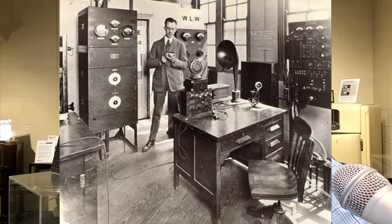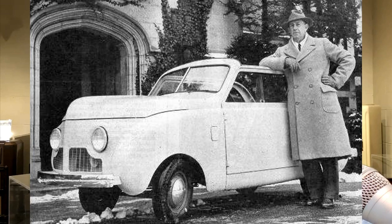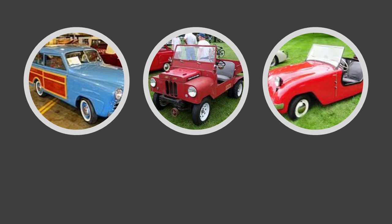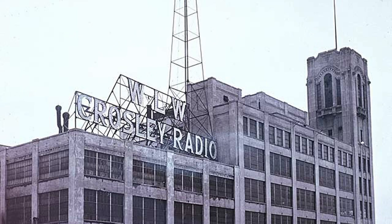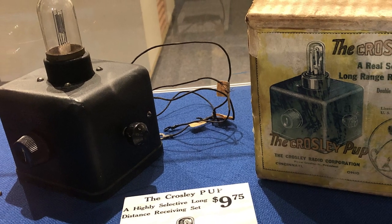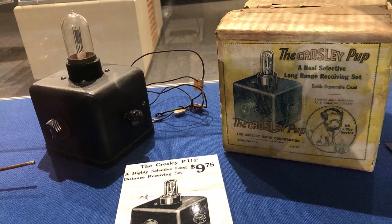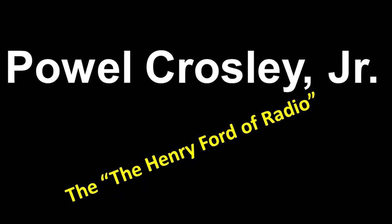His interest in radio was not his first love — that was the design and manufacturing of automobiles. This fascination proved to be a source of frustration for most of his life, as his cars, while innovative, never garnered mass appeal. His broadcast empire and his introduction of the first radio priced under ten dollars gained him the moniker 'the Henry Ford of radio.'